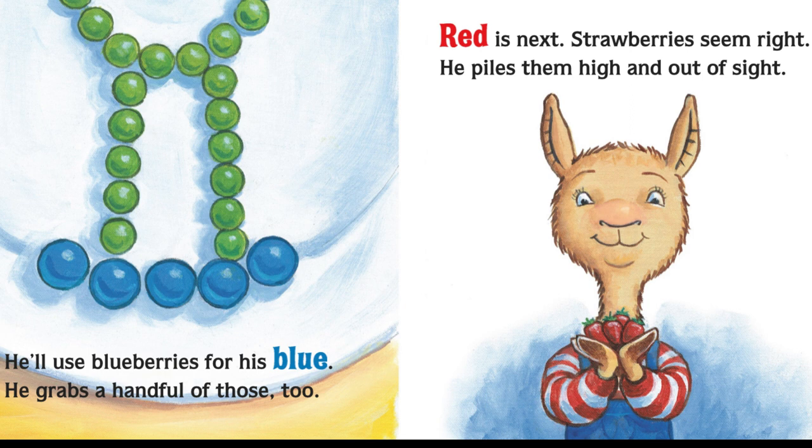He'll use blueberries for his blue. He grabs a handful of those, too. Red is next. Strawberries seem right. He piles them high and out of sight.